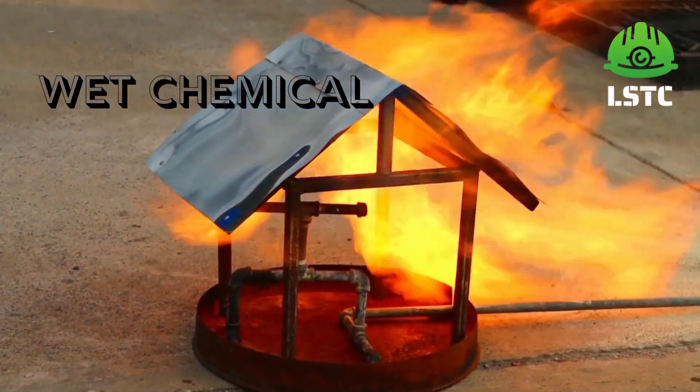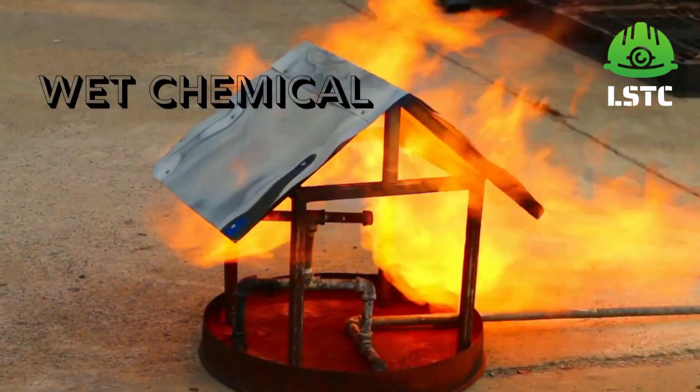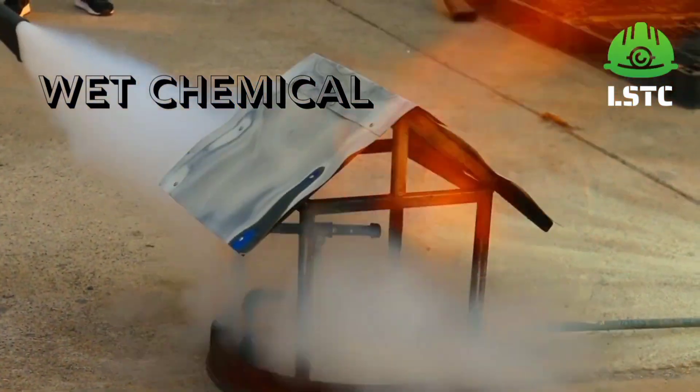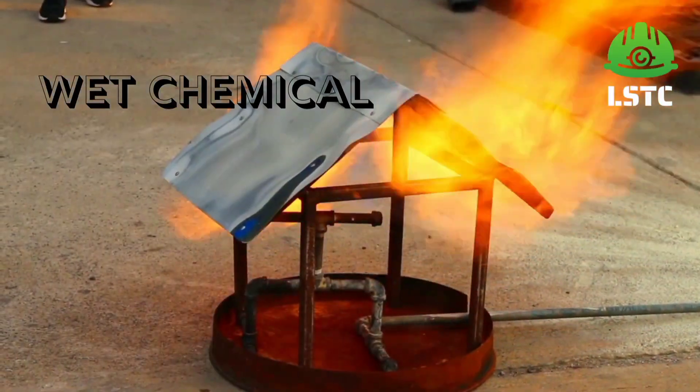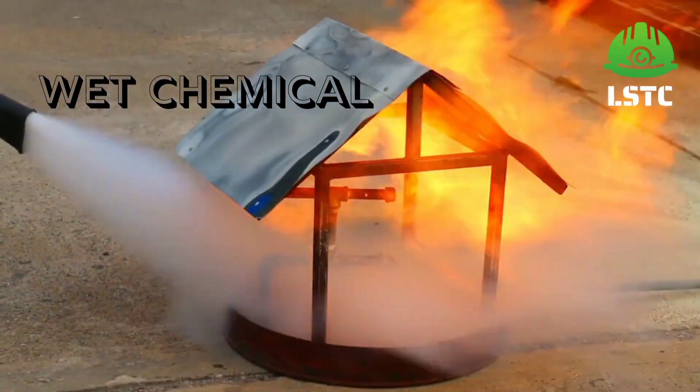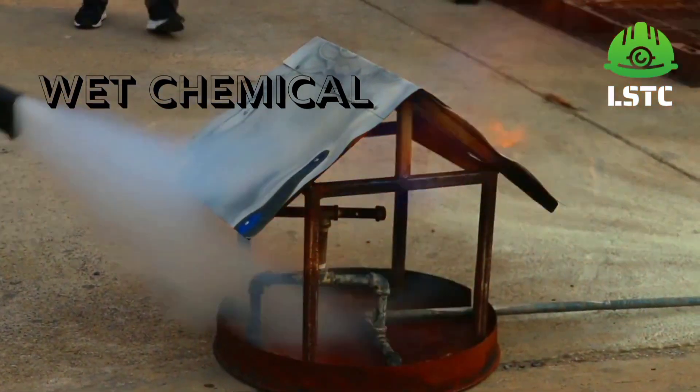Wet chemical is specifically designed to deal with high temperature oil or fat fire, which is class F. It reacts with burning oil to form a thick soap, cooling and emulsifying the oil, putting out the flames and sealing the surface.